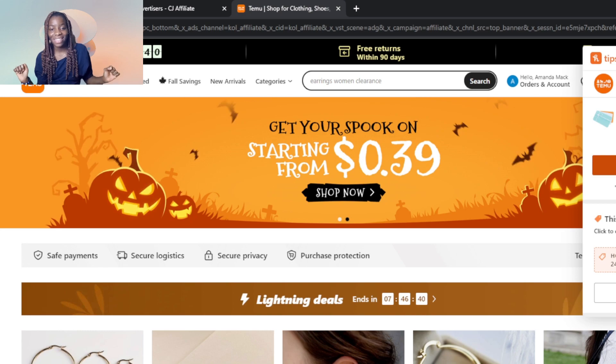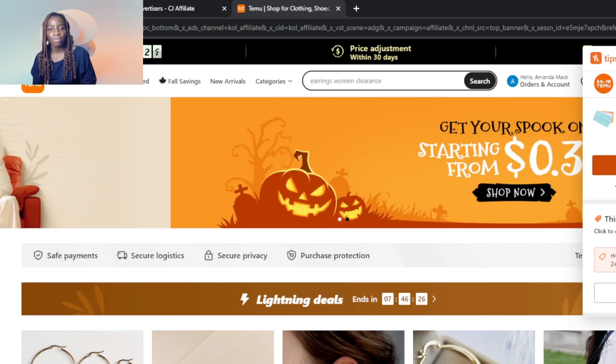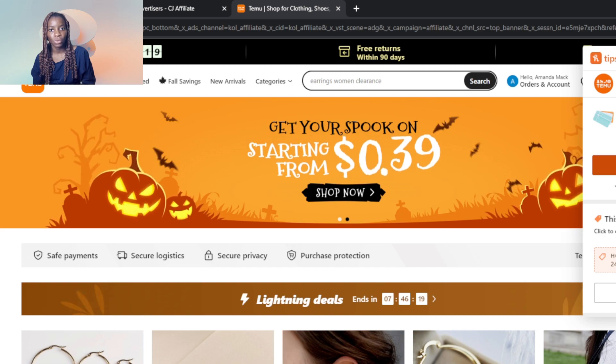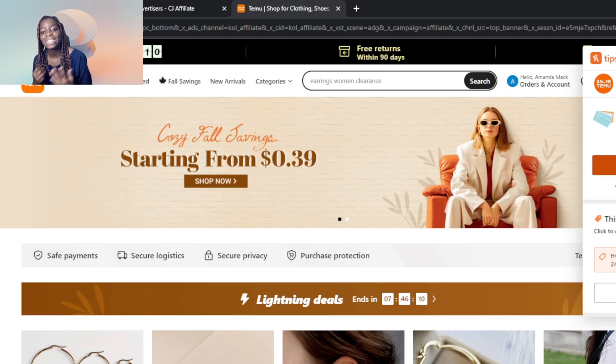Now, what is Temu? Temu is an online shopping platform that offers really competitive prices compared to Amazon. Temu is a platform where you can get something almost free — I say almost free because prices are really fair and things are really cheap. You can literally get a great deal on Temu.